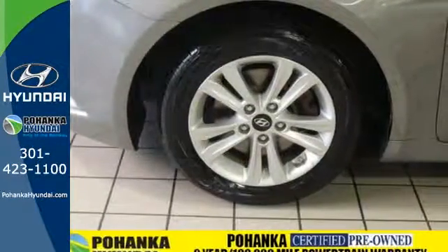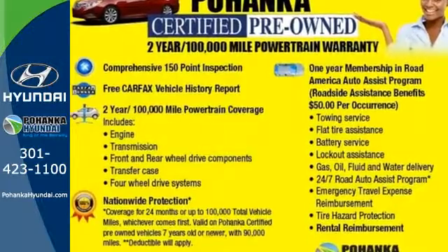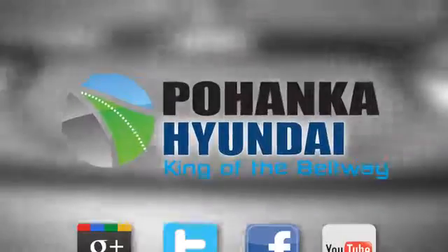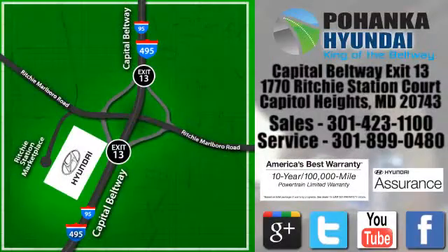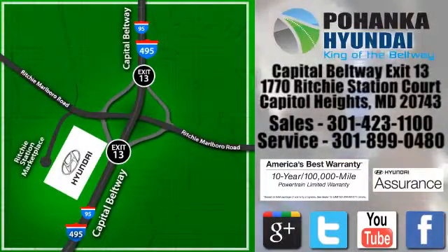Become inspired. Come see this Hyundai Sonata and start living today. Visit Bohenga Hyundai, King of the Beltway, today. We're conveniently located on the Capitol Beltway at Exit 13, 1770 Ritchie Station Court in Capitol Heights, Maryland.